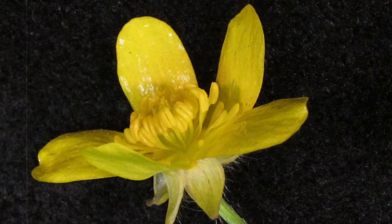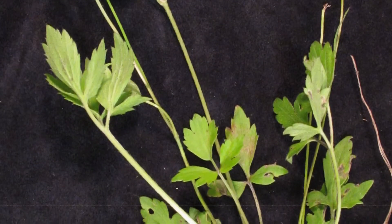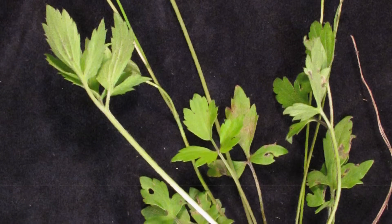Typical of buttercups, it has large yellow waxy petals and numerous stamens. The stem has not too many leaves on it; most of the leaves tend to be basal, as you see here.